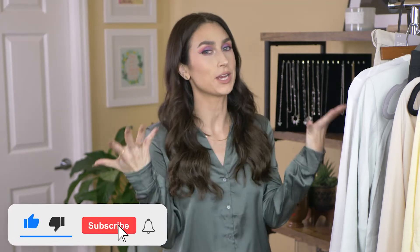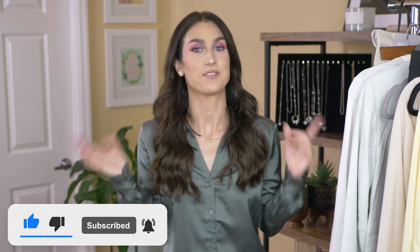Hey everybody, welcome back to my channel. My name is Rachel. If this is your first time here, welcome. And if it's not your first time here, thanks for coming back.